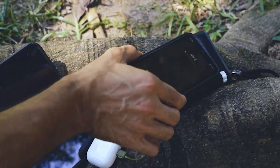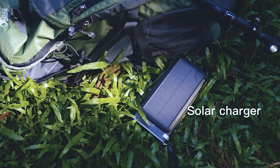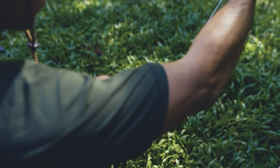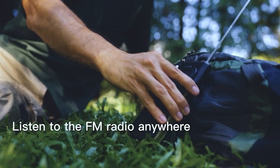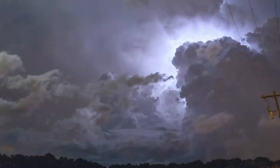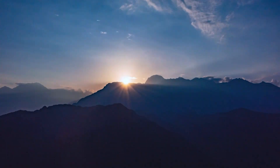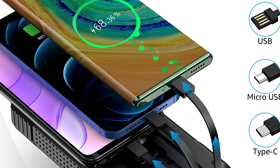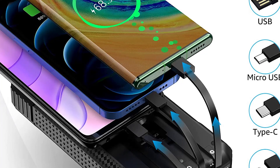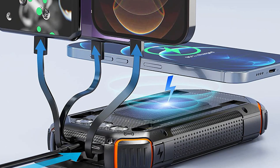In this video, we'll be taking a look at 5 of the best portable power banks on the market that not only offer fast charging but also come equipped with a powerful flashlight to help you navigate even the darkest of environments. Whether you're a frequent traveler, an outdoor enthusiast, or just someone who needs a little extra power and light on the go, we've got you covered. So sit back, relax, and let's dive into our top 5 picks.